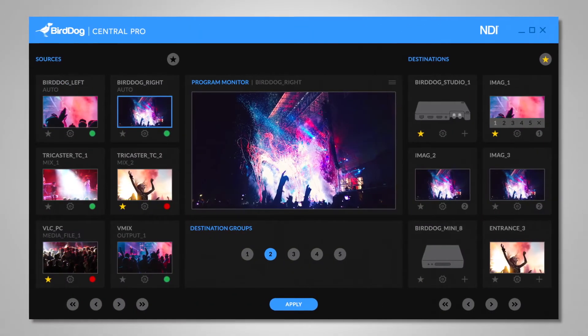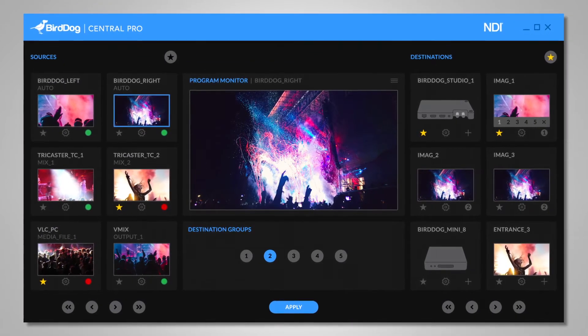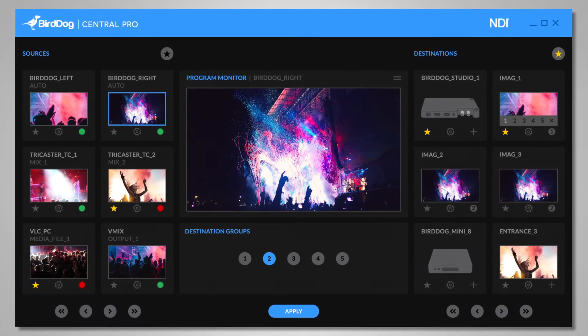We have another piece of software called CENTRAL, which is a routing application. There's a free version which gives you unlimited sources and two destinations so you can send those sources to our decoders, and a pro version which is $9.95 and gives you unlimited sources and unlimited destinations, as well as grouping.